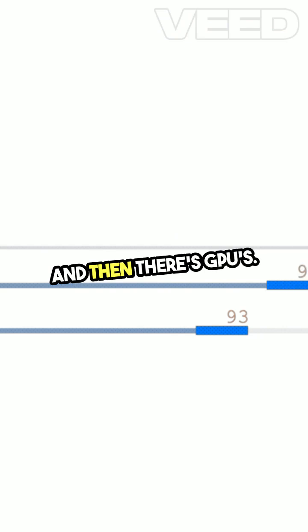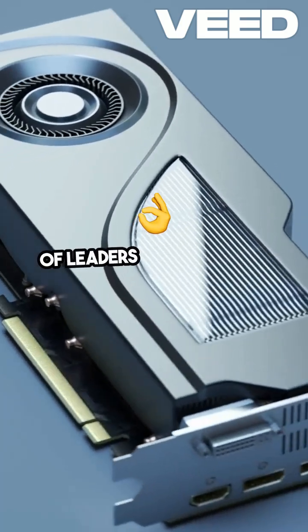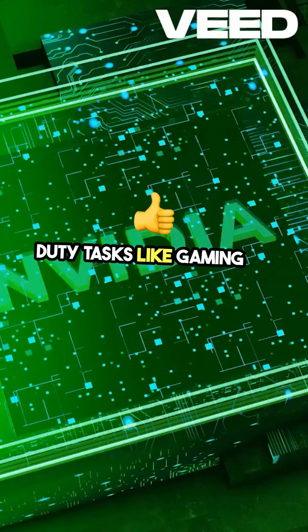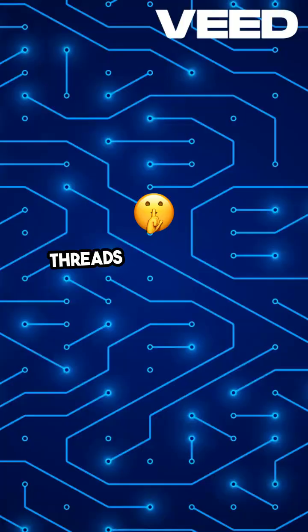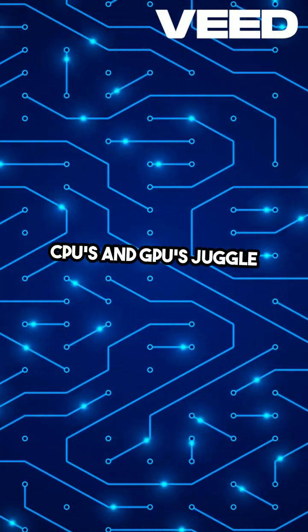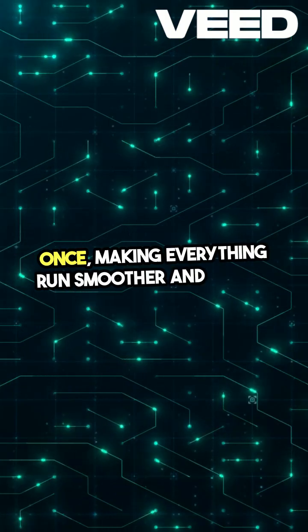And then there's GPUs. These powerhouses are like massive teams with tons of leaders and workers, perfect for those heavy-duty tasks like gaming or graphic design. Threads are the secret sauce that helps CPUs and GPUs juggle multiple tasks at once, making everything run smoother and faster.